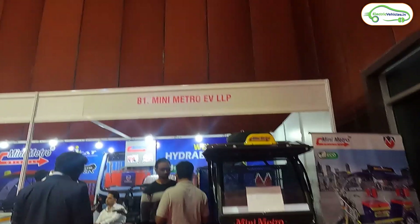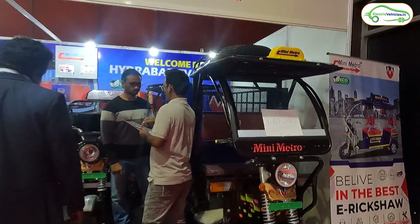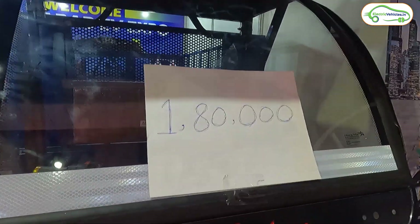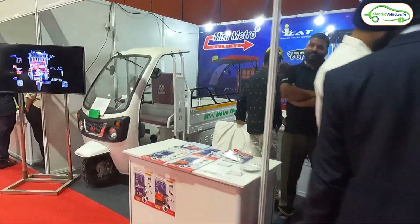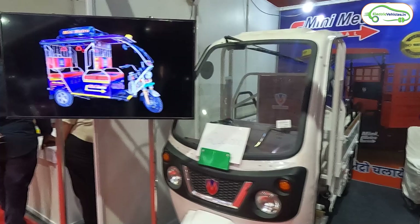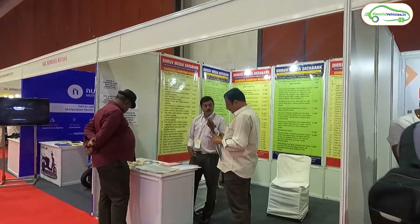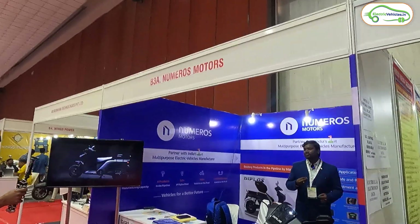After ADMS, we have Mini Metro EV LLP, showcasing three-wheelers. They also display the prices: this electric auto rickshaw costs 1.8 lakh rupees, that one costs 1.3 lakh rupees, and this cargo one costs 2 lakh rupees.